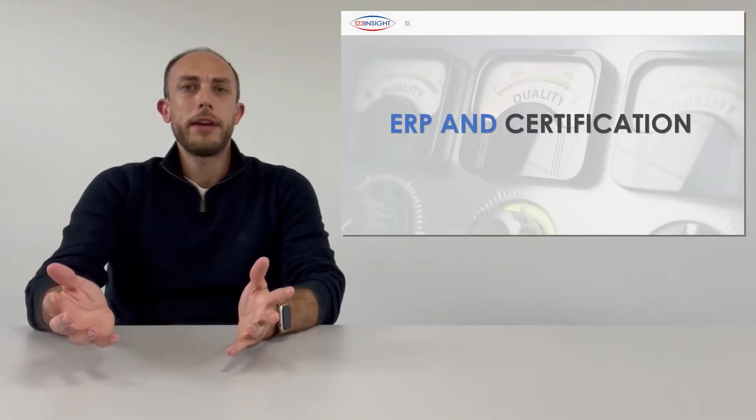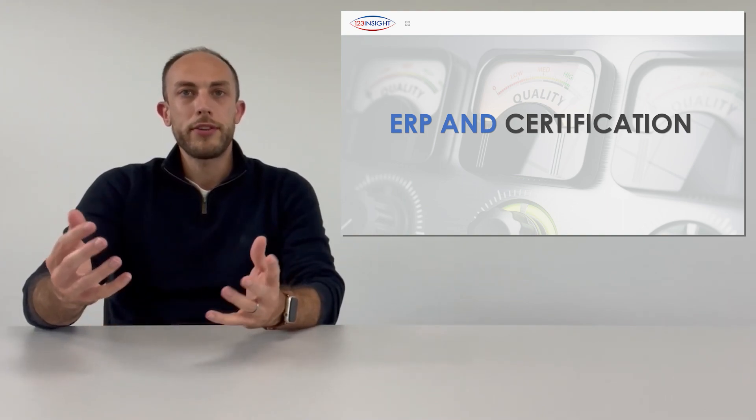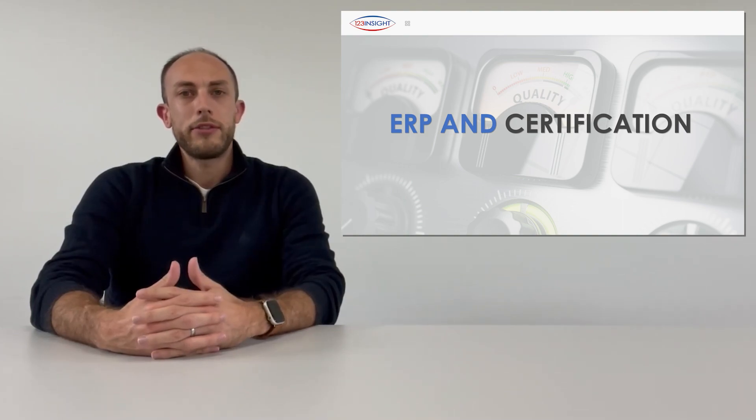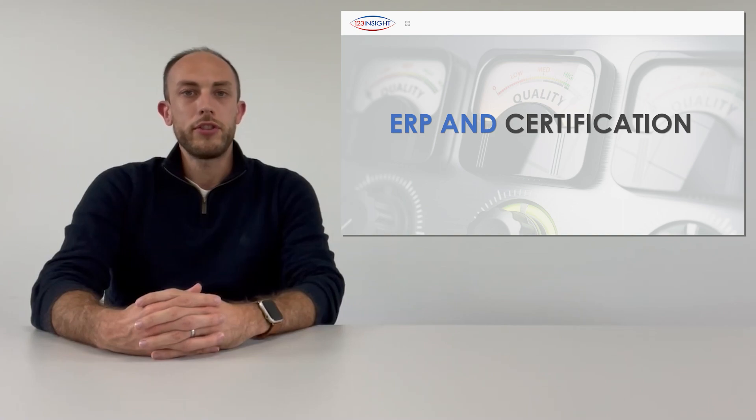A well-implemented ERP system can really become that backbone to your business, with all processes and actions hanging off of it. For many of our customers this has allowed them to obtain certification that was previously unreachable, and for many more they've reported just how much easier and simpler audits have become.